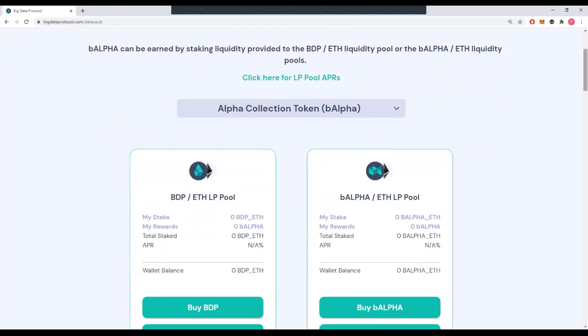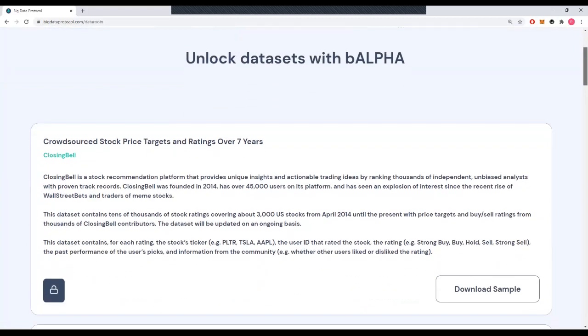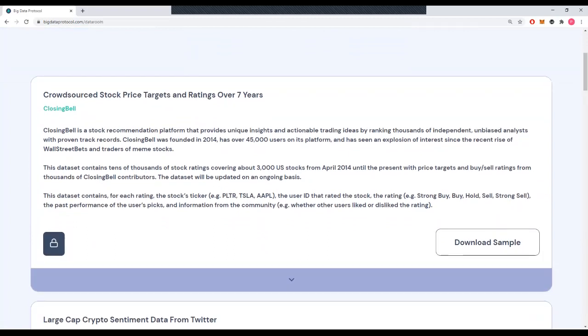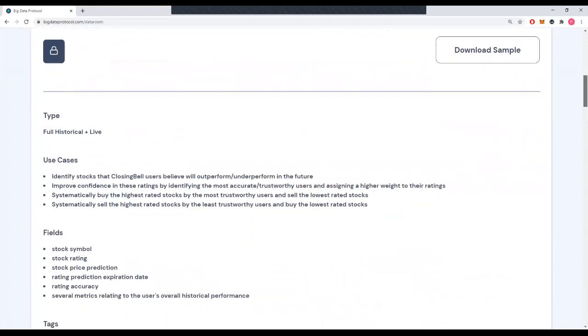Now, what can you do with B-alpha? You can go to our data room, which is live right now, and you can look at all of the data sets that are within the alpha collection that you can unlock using B-alpha. As you can see here, we've got a bunch of different data sets. You can see the description of the data set, the use cases, the different fields, as well as the number of records and the number of data points.